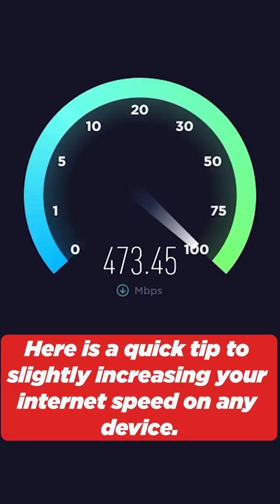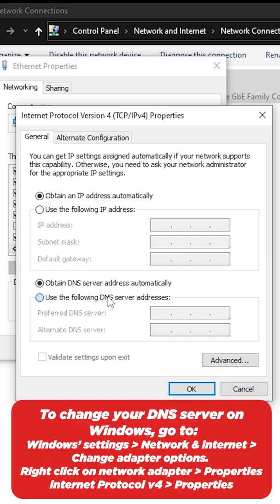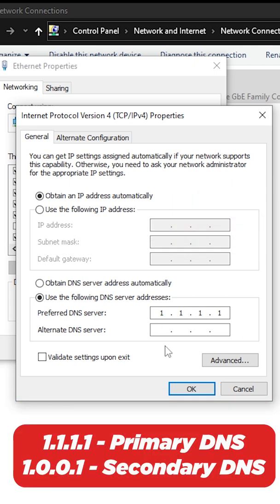Here's a quick tip to slightly increase your internet speed on any device. This involves changing the DNS server on your PC, smartphone, or game console to servers provided by Cloudflare, which are 1.1.1.1 for your primary DNS server and 1.0.0.1 as your alternate DNS server.